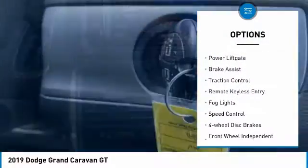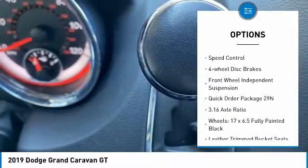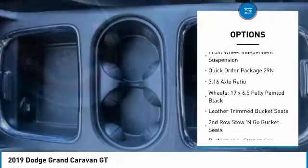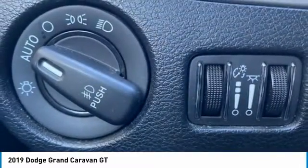Electronic stability control, alloy wheels, power lift gate, brake assist, traction control, remote keyless entry, fog lights, speed control, four-wheel disc brakes, front wheel independent suspension.